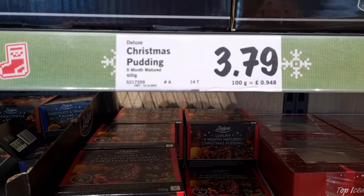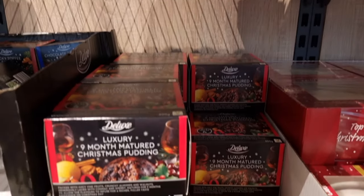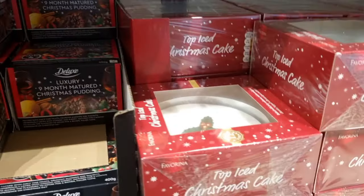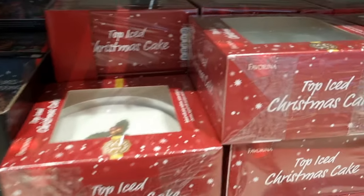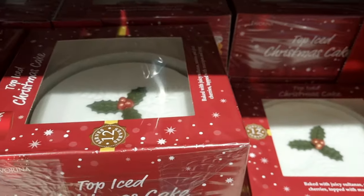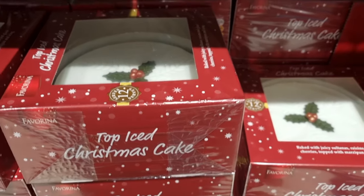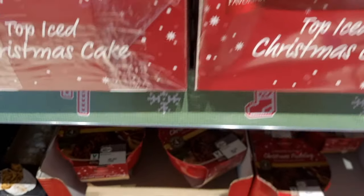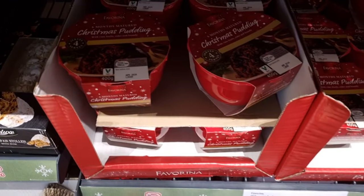They had all of the Christmassy puddings and Christmas cake. I'm not a fan of Christmas cake — I like the icing on top but I don't like the fruitcake, so I tend to buy the bar that's just a single bar and just eat the icing. The hubby always laughs at me because I always leave the fruitcake for him with no icing on it.